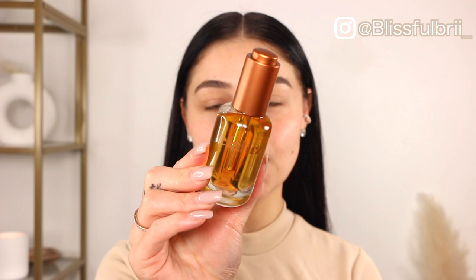I'm gonna start off with the Ella Lose beauty oil. This is so great to nourish the skin. I'm just gonna add a little bit and blend it in.